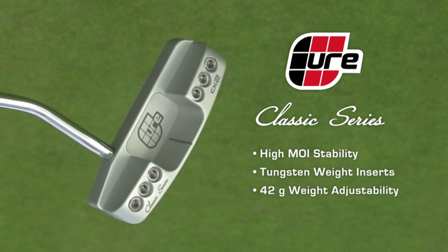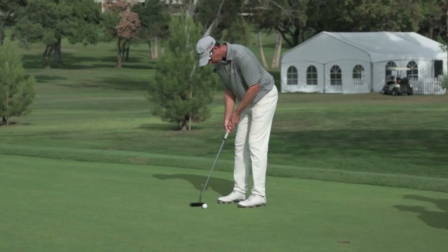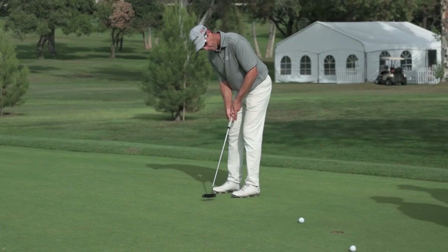This is the new Classic Series. Players are telling us this blade design is as stable and forgiving as a high-MOI mallet, and it has weight adjustability.